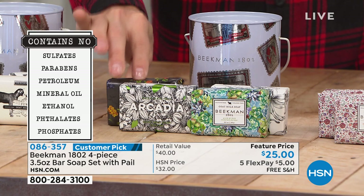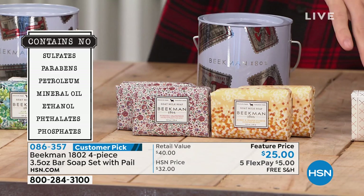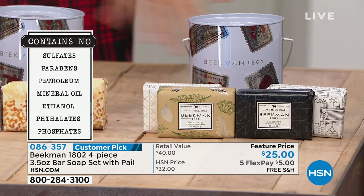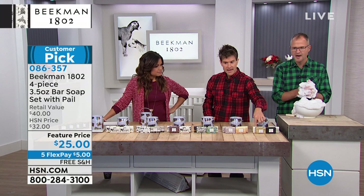Then there's the assorted citrus set with two of the Honey Orange Blossom and two of the Honey Grapefruit. And finally the Fresh Set — great for men or women, making it a perfect gender-neutral gift. It's got Dave's Forth, Sweetgrass, Whitewater, and Oak Moss.